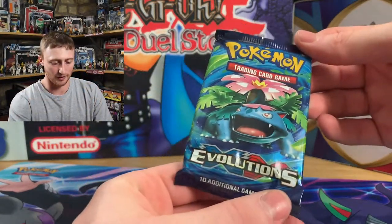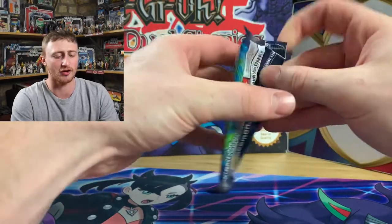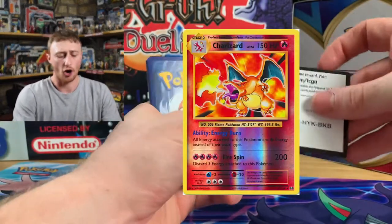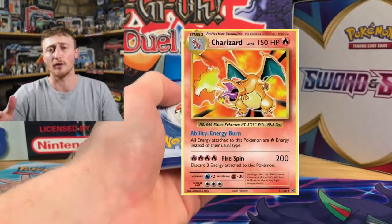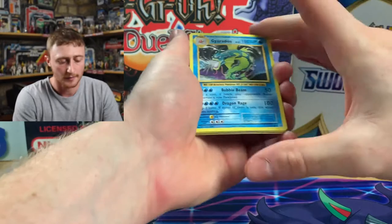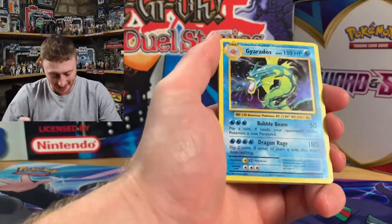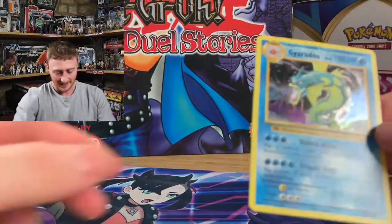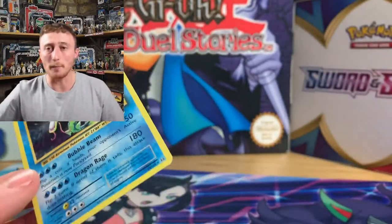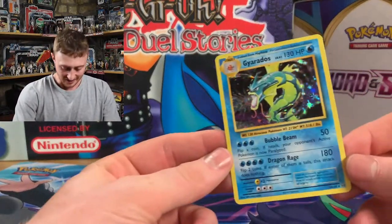Evolutions. It's been some time since I've opened this. Venusaur pack. I think the Venusaur packs have been notoriously good to me in the past as well. You know we want the reverse Charizard, or the Charizard holo, or the Mega Charizard EX. I did four to the front — oh George you rookie man. Get in! Look at that! Gyarados!